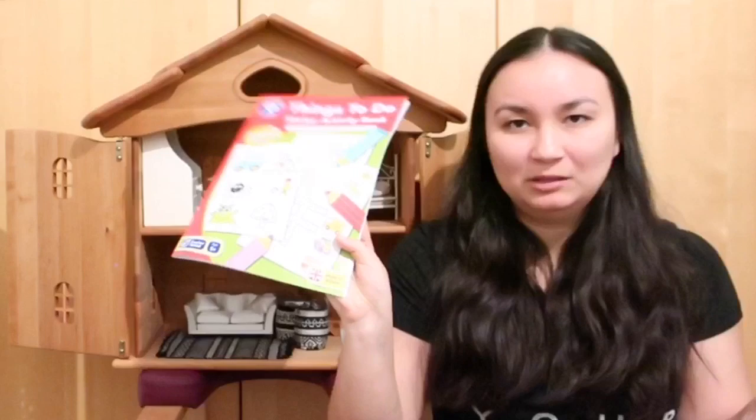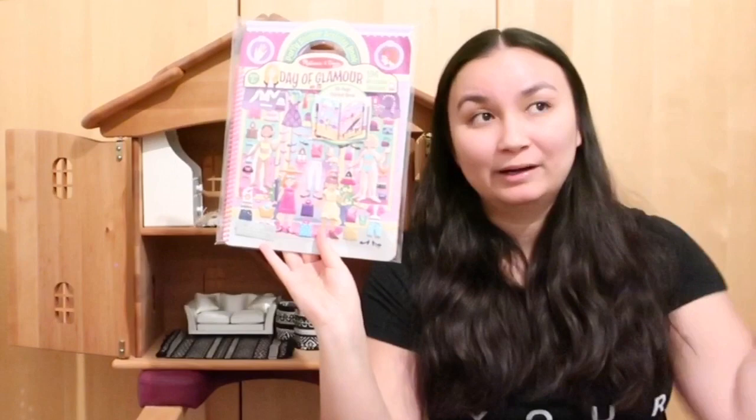And then lastly, this was actually something I bought for when we went to Florida — I'd had it for the flight home, but Riley slept for a really good portion of that flight so this didn't get pulled out. So I was just like, I'll throw it in the Christmas pile. This is just a Melissa and Doug 'Day of Glamour' puffy sticker activity book.